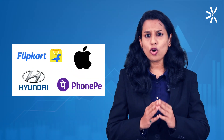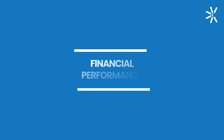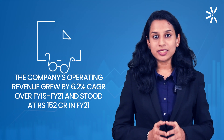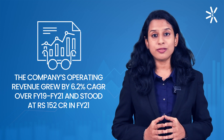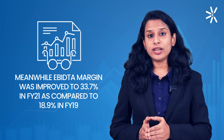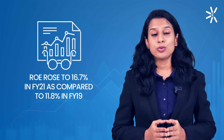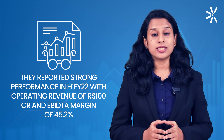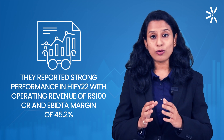The company's products are used by top global players such as Flipkart, PhonePe, Apple, and Hyundai. The company's total revenue grew by 6.2% CAGR over FY19 to FY21 and stood at Rs. 150 crore in FY21. EBITDA margin improved from 18.9% in FY19 to 33.7% in FY21, and return on equity rose to 16.7% in FY21 compared to 11.8% in FY19. They also reported strong performance in the first half of FY22 with operating revenue of Rs. 100 crores and EBITDA margin at 45.2%.